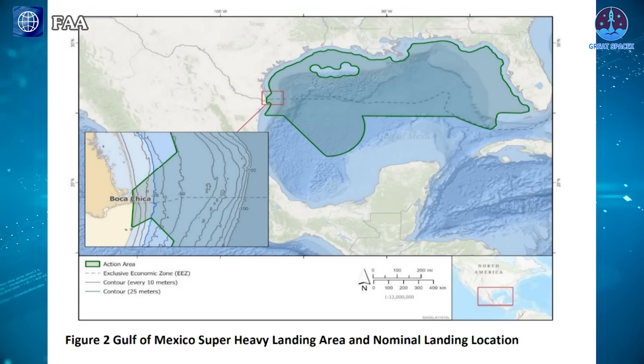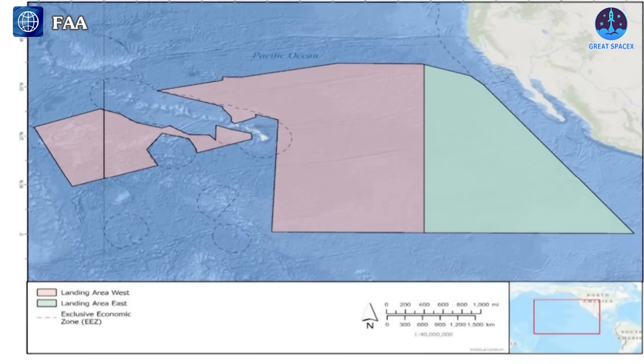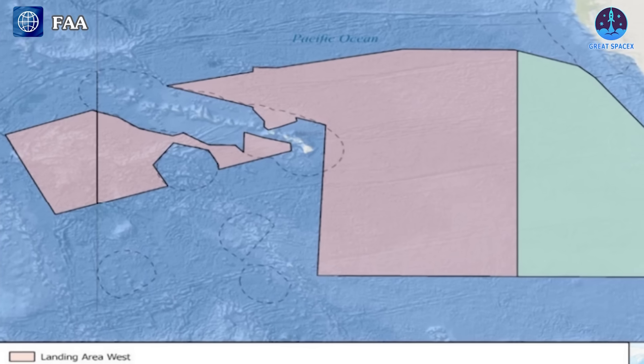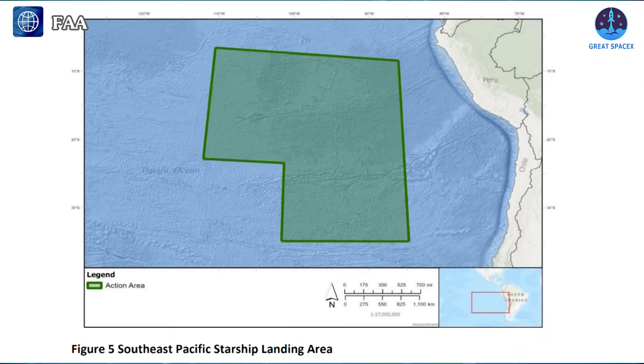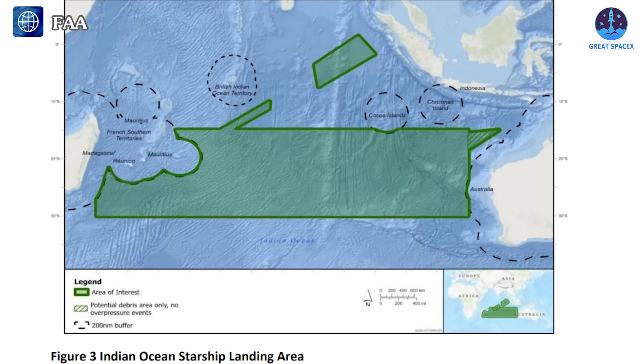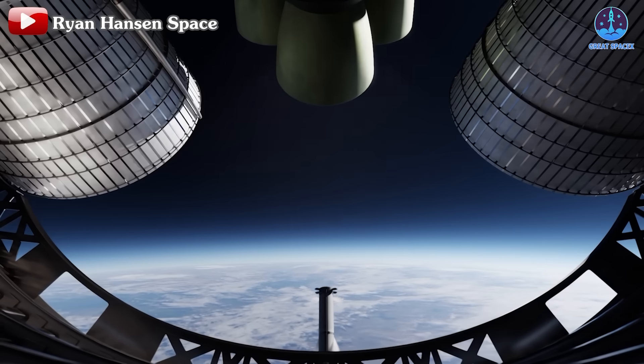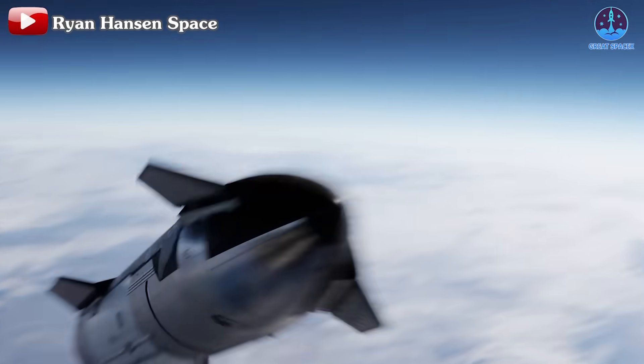The first area is the Gulf of Mexico, a familiar site where the super-heavy booster has landed in recent missions. The North Pacific Ocean is another option, with landing zones either between the Hawaiian Islands and the US mainland, or west of Hawaii near the central Pacific. The South Pacific Ocean offers a potential site along the west coast of South America. Finally, the Indian Ocean, stretching from west of Australia to east of Madagascar, is also considered. SpaceX has two plans for each location: expending the stages or landing them on a drone ship.